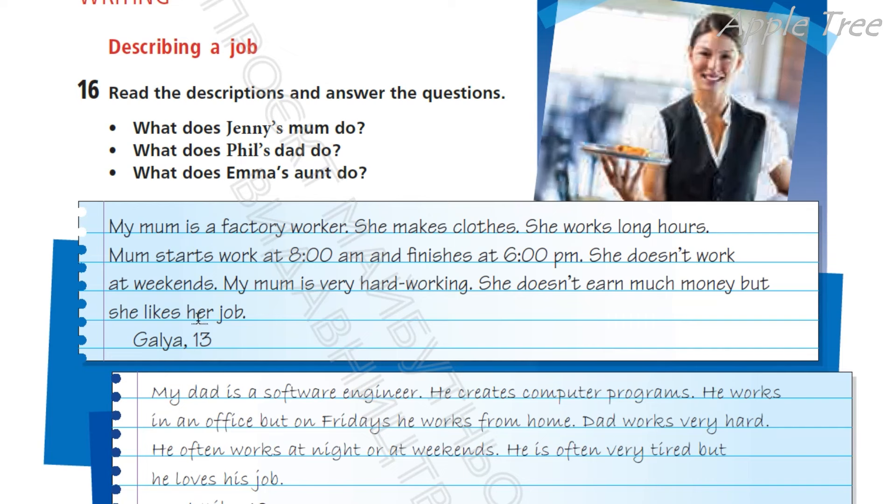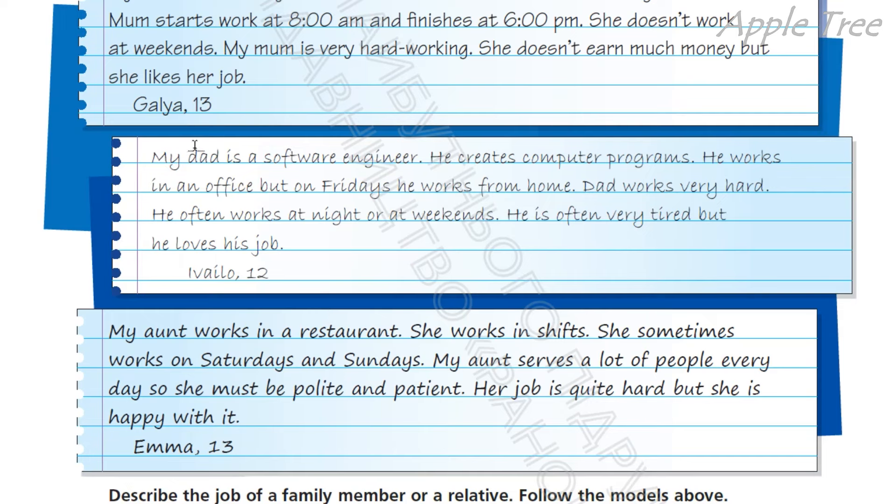She doesn't earn much money, but she likes her job. Вона не заробляє великих грошей, але їй подобається своя робота. My dad is a software engineer — програміст, розробник програмного забезпечення. He creates computer programs. He works in an office, but on Fridays he works from home. Dad works very hard. He often works at night or at weekends. He is often very tired, but he loves his job.